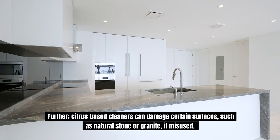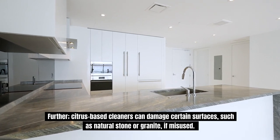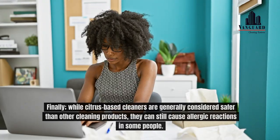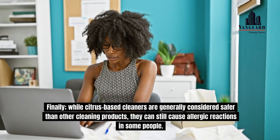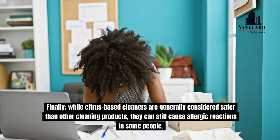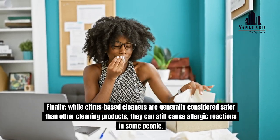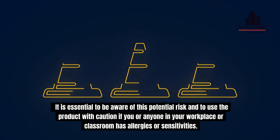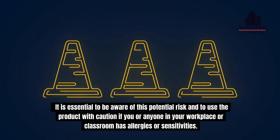Further, citrus-based cleaners can damage certain surfaces, such as natural stone or granite, if misused. Finally, while citrus-based cleaners are generally considered safer than other cleaning products, they can still cause allergic reactions in some people. It is essential to be aware of this potential risk and to use the product with caution if you or anyone in your workplace or classroom has allergies or sensitivities.